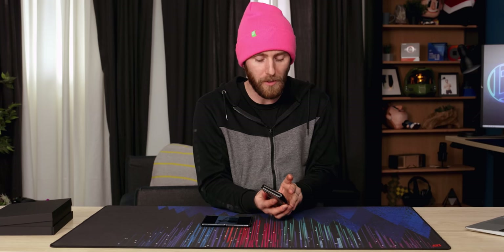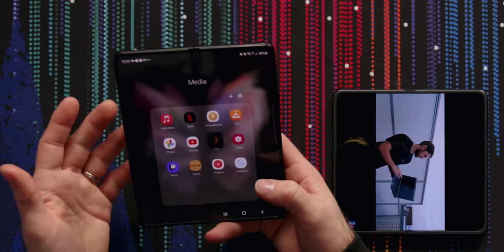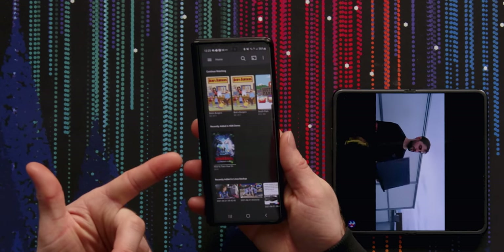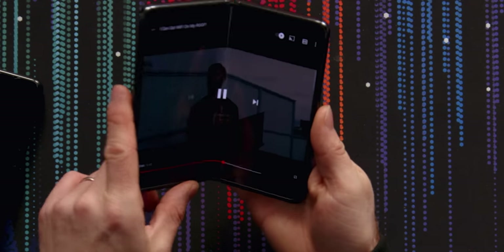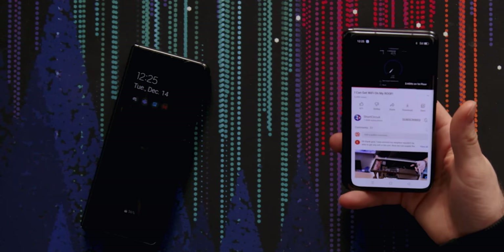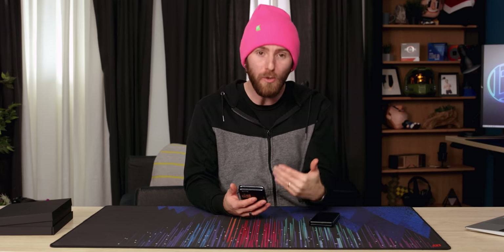On the Z Fold 3, you can set apps to carry over to the front display on an app by app basis. For example, if I'm watching something on Plex and I close the device, it will automatically open up on the outer screen. Oppo, in my opinion, actually has a better approach to this. If you want to continue what you're doing, you close the device and swipe up — so you don't have to decide on an app by app basis what you want the behavior to be. You can decide on a use by use basis, which is super cool.